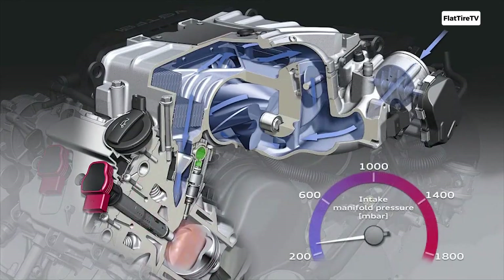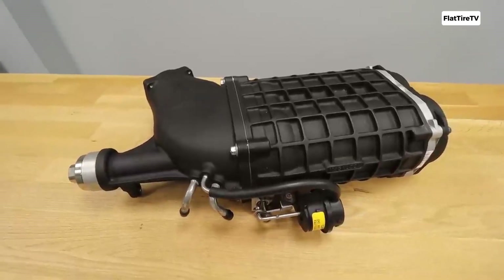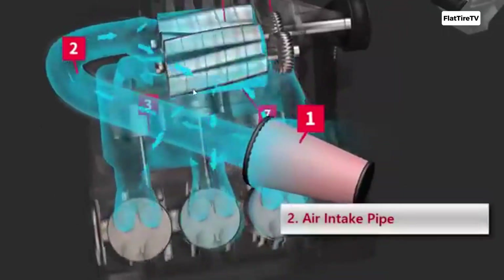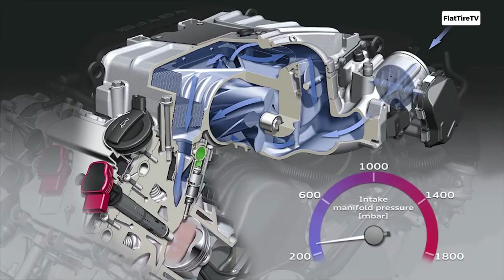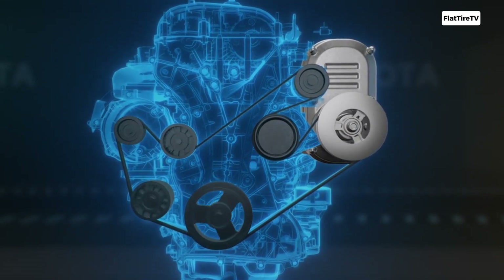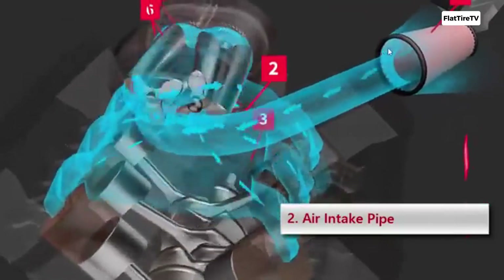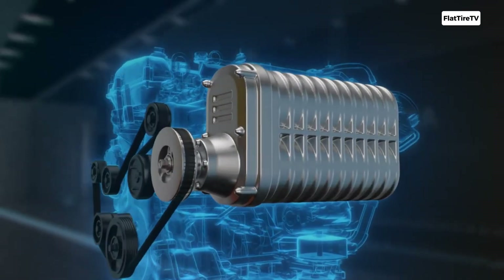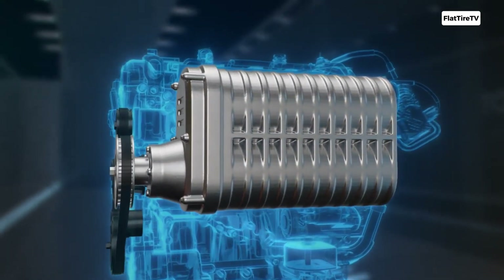There are various types, such as roots type with rotating lobes, or centrifugal, similar to a turbine but mechanically driven. The supercharger's main advantage is instant response, since it's mechanically linked to the engine. It delivers boost immediately, even from idle. This results in a very linear and predictable power delivery, without the turbo's characteristic lag. Mechanically, they are simpler in concept, though not always in design, since they don't deal directly with hot exhaust gases.